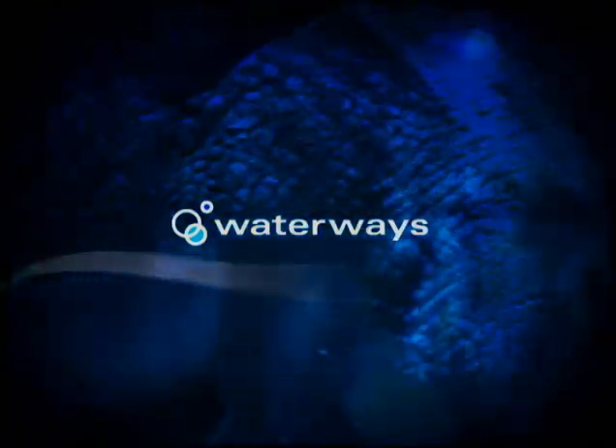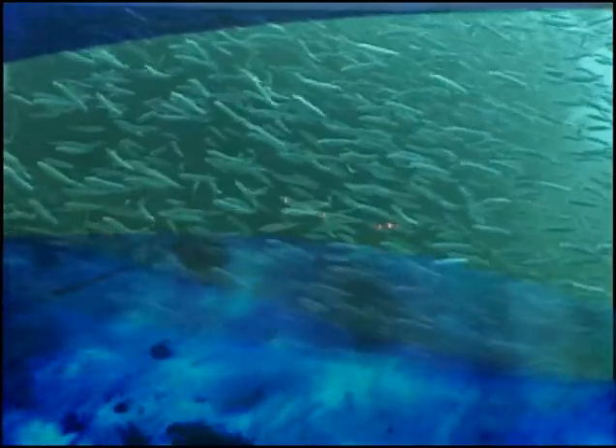This week on Waterways: establishing a new research natural area in the Tortugas, and buoy maintenance in the Marine Sanctuary.